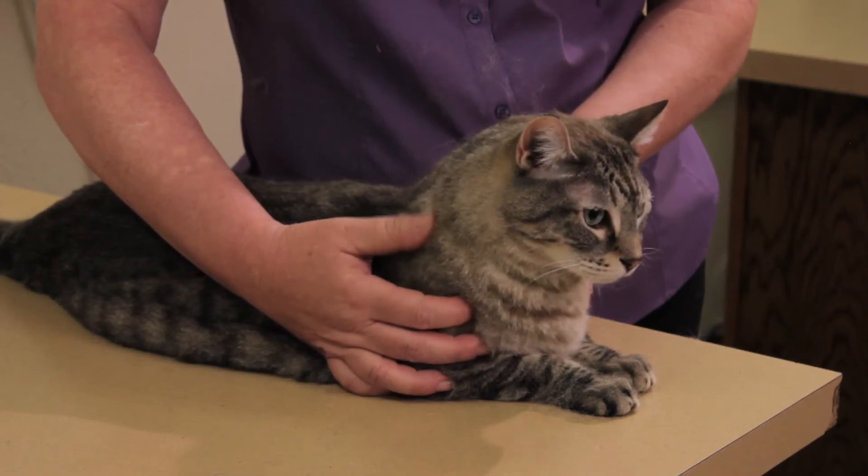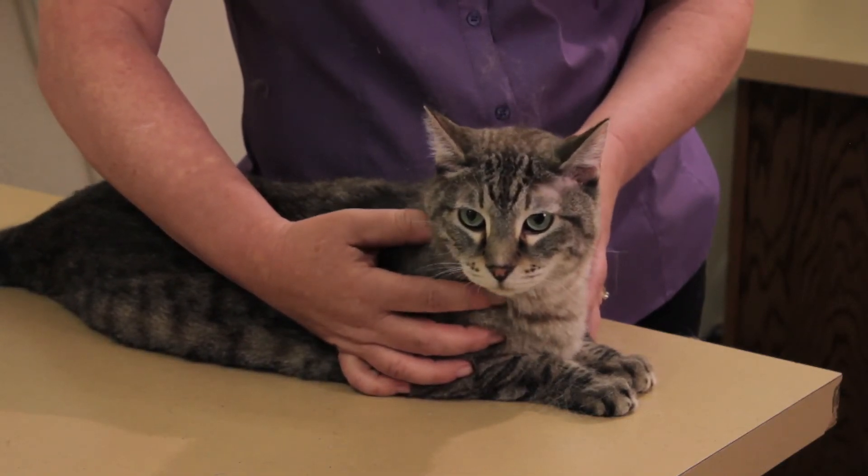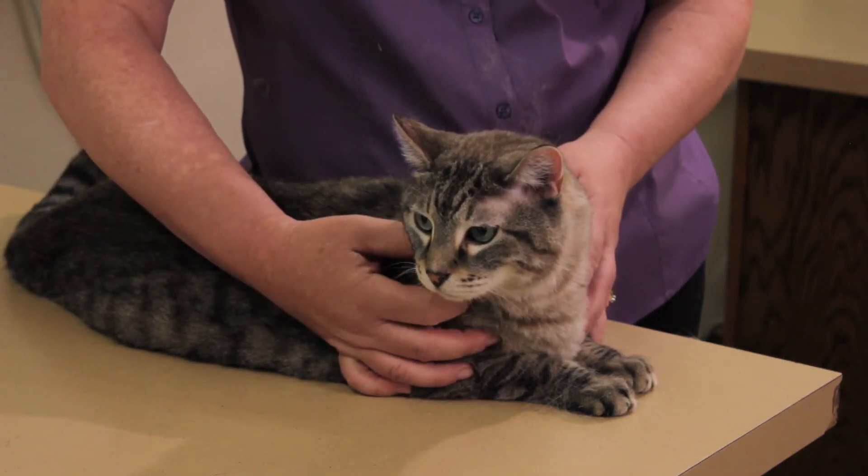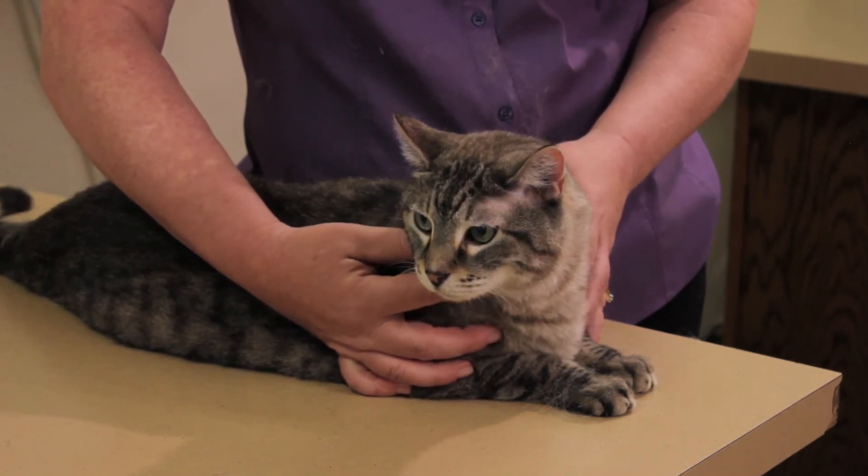But sometimes it can be abnormal. To diagnose this condition, I take hairs from the cat and look to see if they've been broken off or if they just fell out. If they're broken off, it leads me to a diagnosis usually of parasites, a bacterial infection, or a fungus. If they're just falling out, especially in an older cat, I worry about cancer.